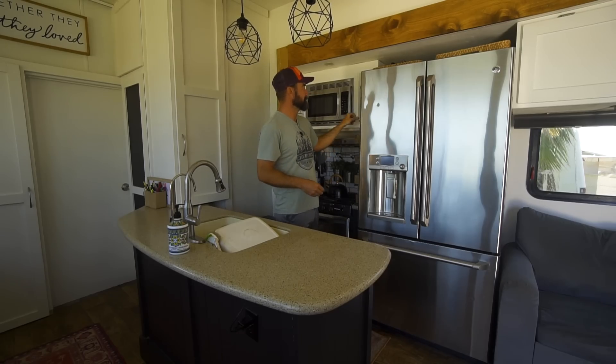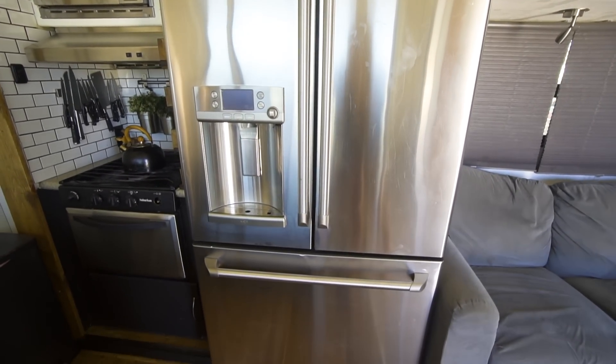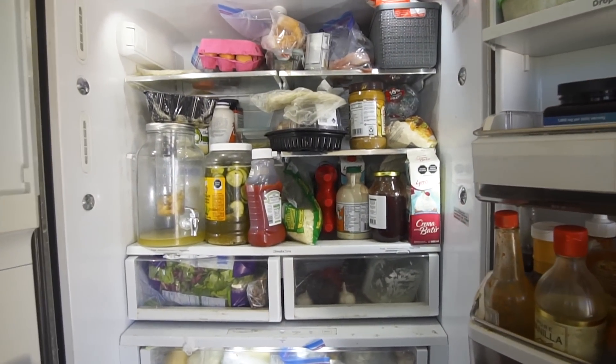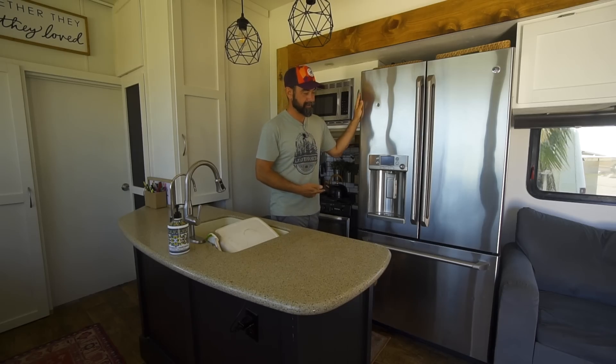This area is modified. The RV came with one of those propane or 12-volt refrigerators. As a family of six with all four kids, there just wasn't enough room in the refrigerator for how we shop and store food, so we had to install a residential fridge.